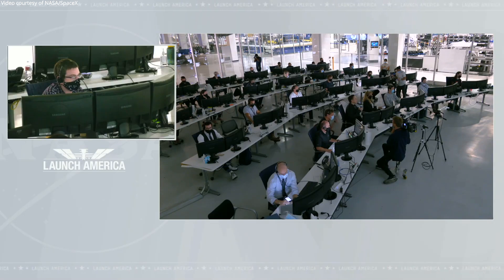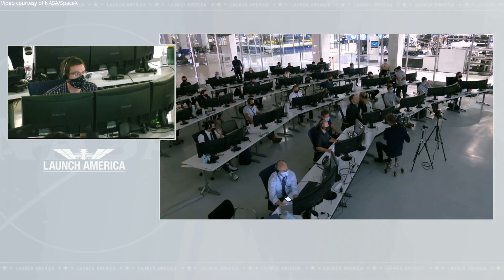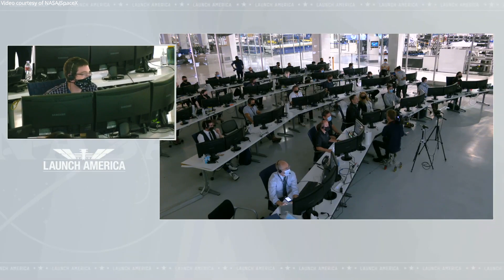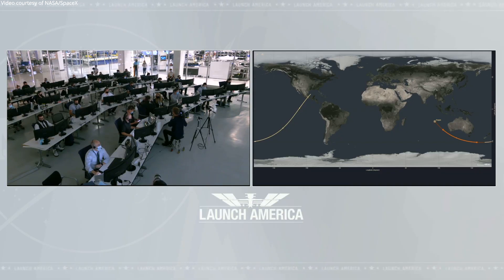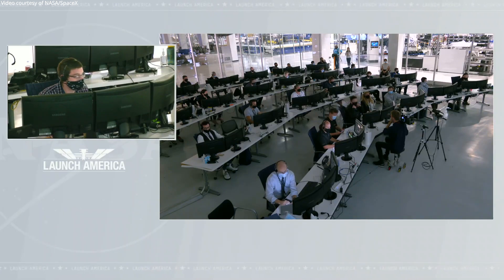Dragon SpaceX, de-orbit sequence start. Great news. A trunk separation coming at 10:52 a.m. Pacific, with Dragon flying over the Indian Ocean just off to the west of Australia. Dragon SpaceX, we show nominal trunk jettison. Oh yeah, we felt it.